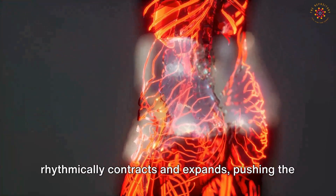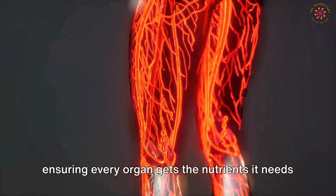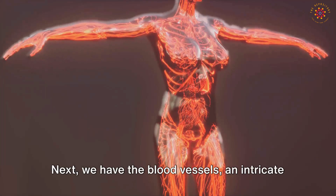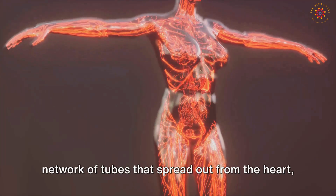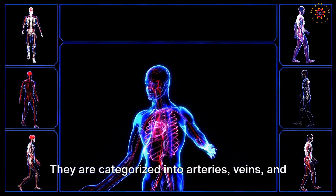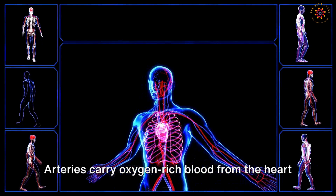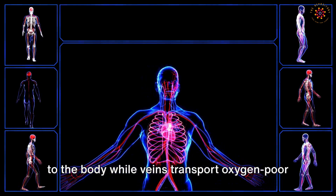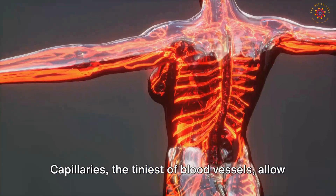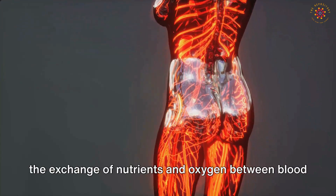The heart pushes blood to every nook and cranny of our body, ensuring every organ gets the nutrients it needs. Next we have the blood vessels — an intricate network of tubes extending to every part of the body, categorized into arteries, veins, and capillaries. Arteries carry oxygen-rich blood from the heart to the body, while veins transport oxygen-poor blood back to the heart. Capillaries, the tiniest blood vessels, allow the exchange of nutrients and oxygen between blood and the body's cells.